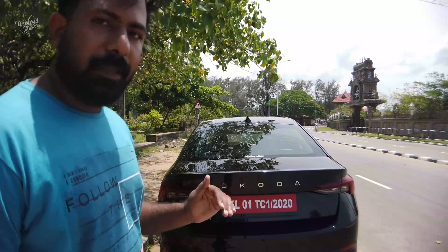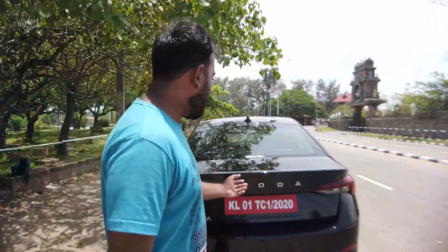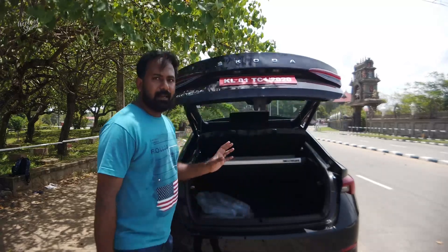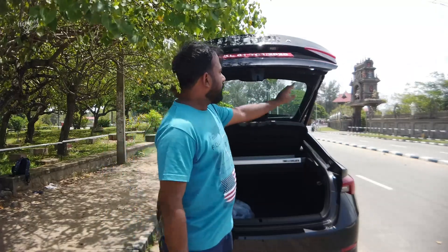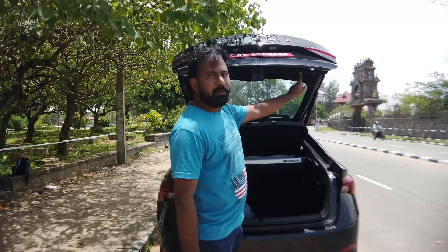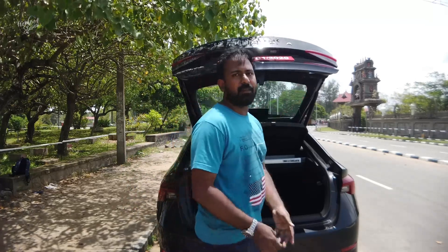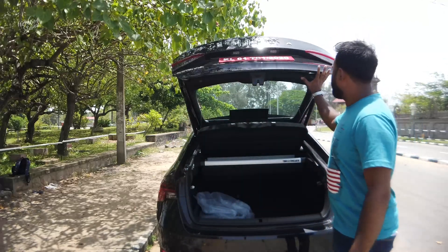This is the boot space area. We don't need to worry about space here. One touch will open the boot lid. That's why we have a new switch — if you want to close it, we have an option to hold it.